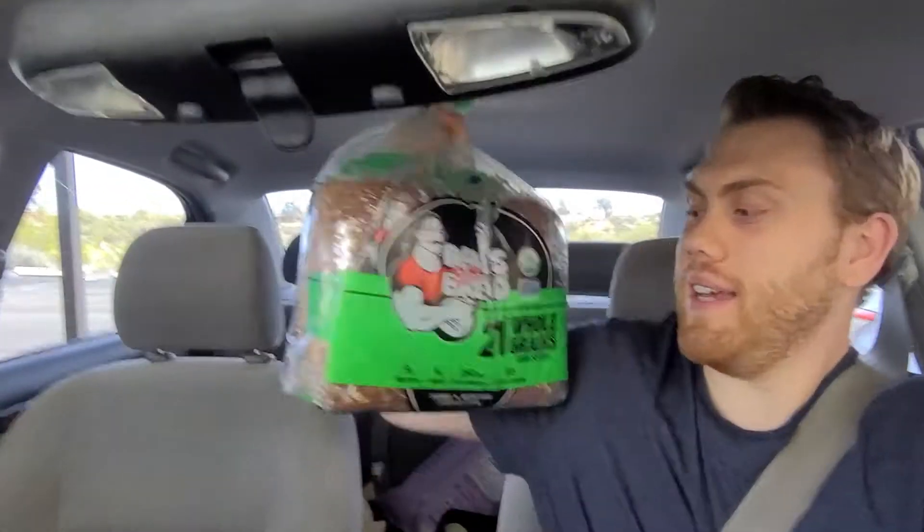I'm now home from Costco. They didn't have the chicken I normally get - I usually go for fresh organic chicken breast when I have animal protein - so I had to grab frozen. I grabbed some whole grain bread; I always get Dave's bread. I always put one loaf in the freezer while I'm using the other one, and once I run out I pull the frozen one - it lasts a lot longer that way.